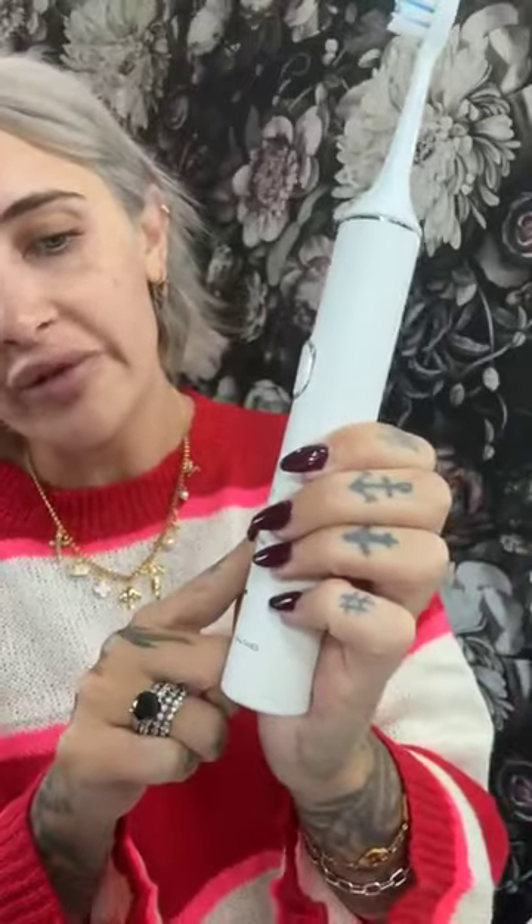I'm actually thinking of getting my son and daughter a white and a black one for Christmas because they're almost 11 and 9, and I feel like they're ready to move past their baby toothbrushes. The settings are clean, whiten, polish, and gum care. Another reason I want to get it for my kids — it pulsates when it's time to move to the next section of your teeth, so you're assured you're brushing for the appropriate amount of time without needing a separate timer.